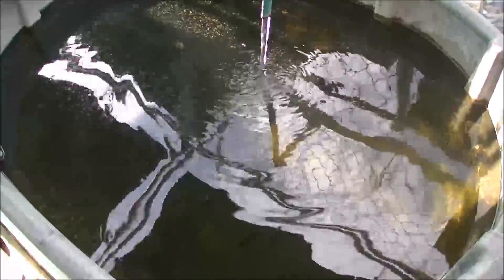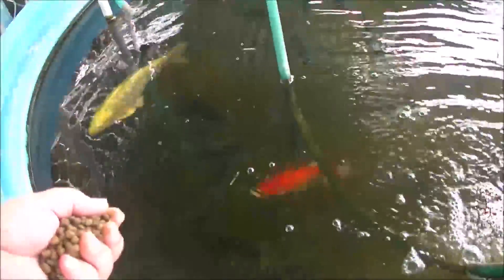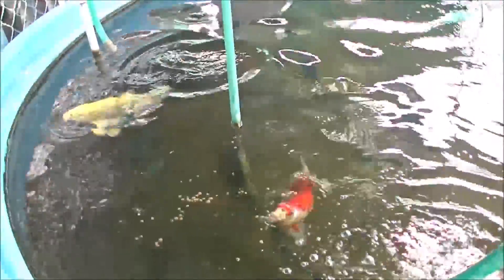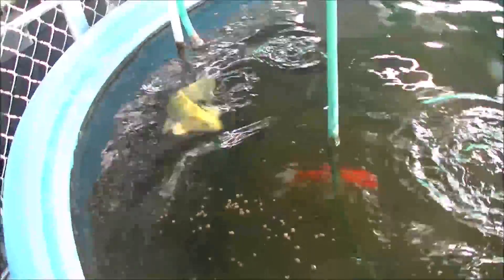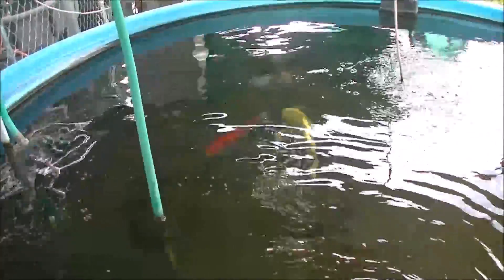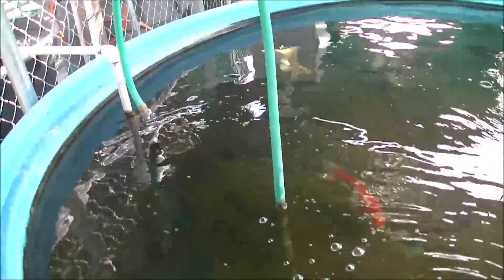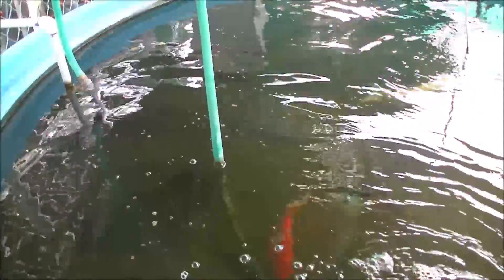Let's go feed the big fish. This is the big fish tank with the big koi. He just splashed me — I guess that's a thank you. Yeah, that makes that food disappear in a matter of moments.